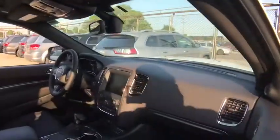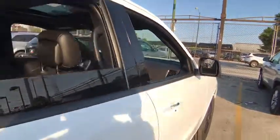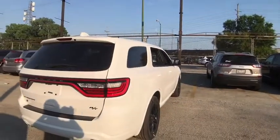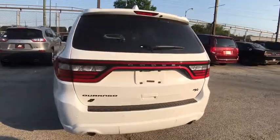Here are some of this vehicle's great options: traction control, remote engine start, all-wheel drive, keyless entry, power passenger seat, power liftgate, navigation system, steering wheel audio controls, anti-lock braking system.